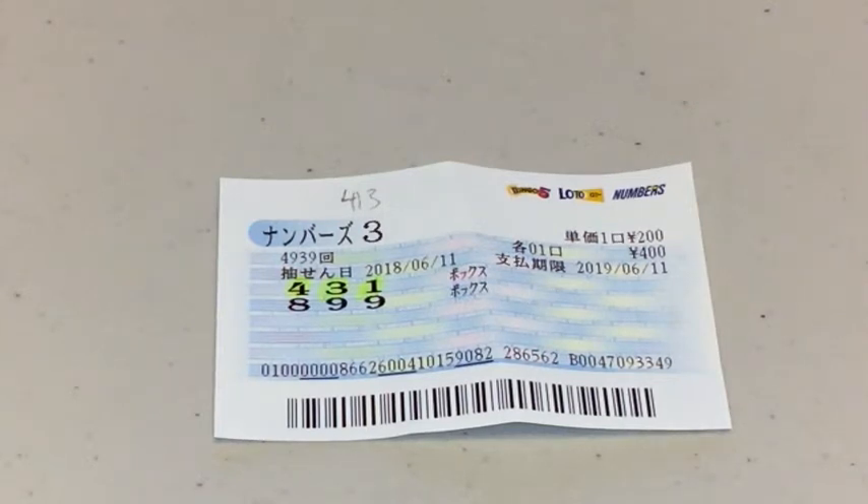As you can see, my numbers are highlighted — 431 — and I chose box. In pencil I wrote 413. Those are the winning numbers. I spent 400 yen for two sets of numbers.